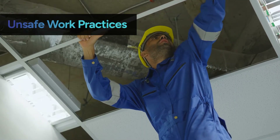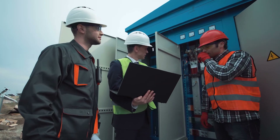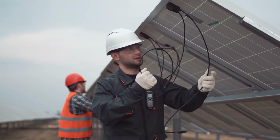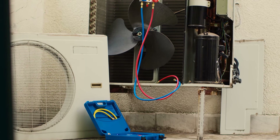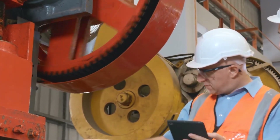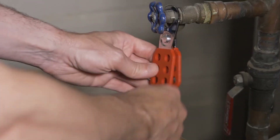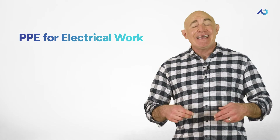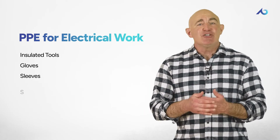Unsafe work practices often involve disregarding established safety rules and protocols, which can lead to serious electrical accidents. Always follow safety procedures, heed warning signs, and exercise caution around electricity. Ensure only qualified persons work directly with electricity, and keep equipment in good condition with regular maintenance. Always power down equipment before inspection or repair, and use lockout/tagout procedures to ensure equipment is properly shut off and can't be re-energized until maintenance is complete. Always wear the appropriate personal protective equipment when working directly with electricity, like insulated tools, gloves, sleeves, shoes, and hard hats.